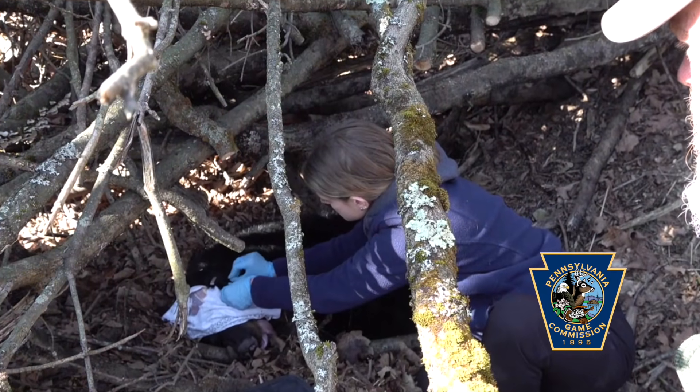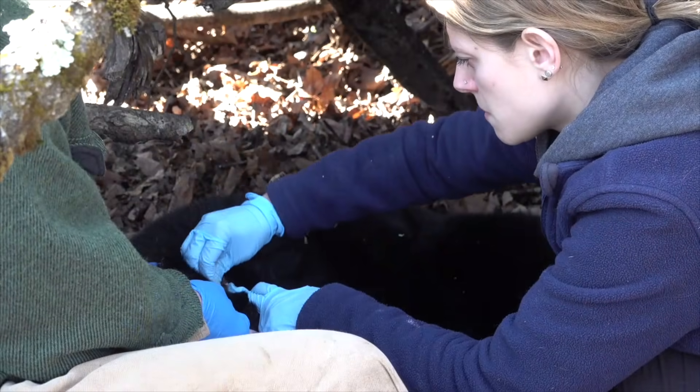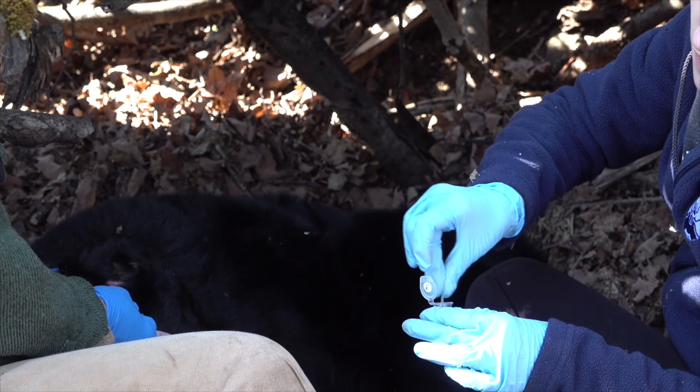We collected several different samples today. Some of those are skin scrapes where I scrape the ear, and on a mange bear I'd be looking for mites in that sample. On healthy bears we might be using them for some other things that could be in the skin or as healthy controls.